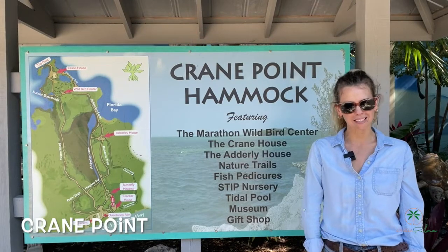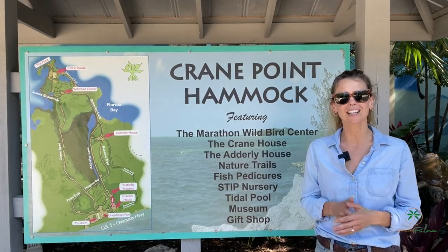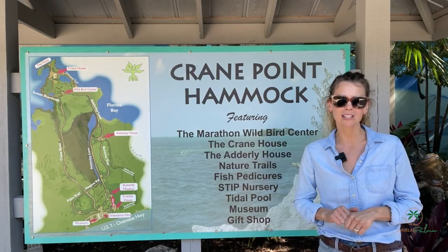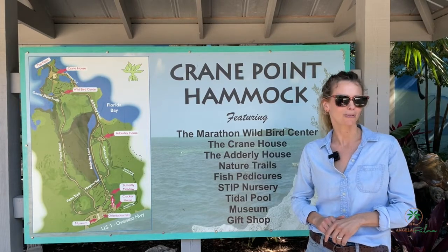Crane Point Hammock Museum and Nature Center. Come out here and experience this beautiful sight. Walk the trail, come see some of the amazing features of the Crane House and the Adderley House, and even get a fish pedicure. It is also dog friendly.